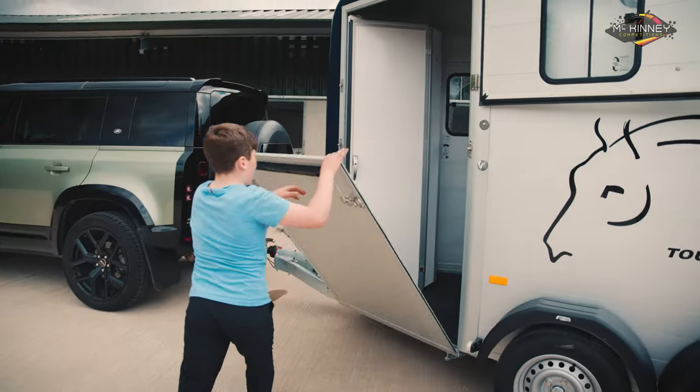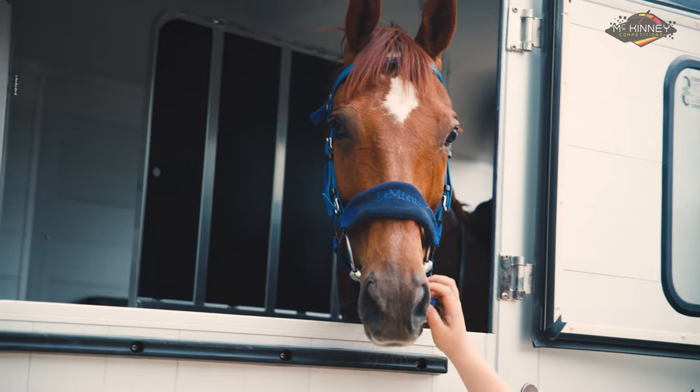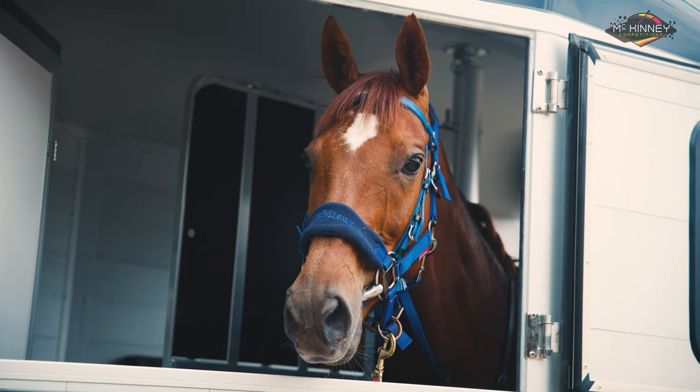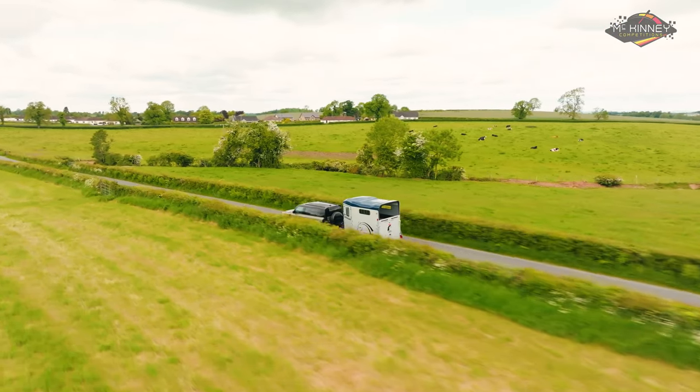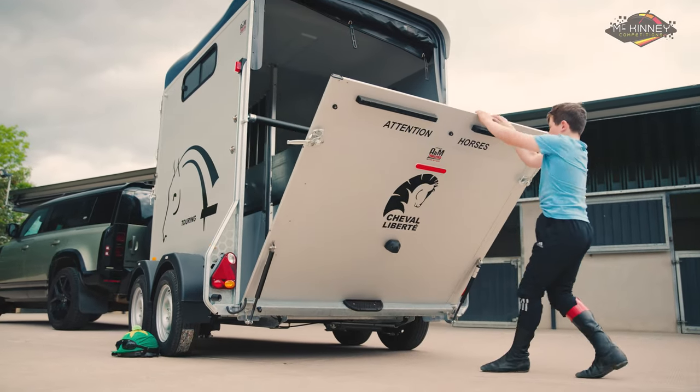The trailer floors are constructed from durable aluminium and fitted with an anti-slip rubber mat. With an aerodynamically designed one-piece front and roof, this trailer not only looks sleek, but it also offers excellent heat insulation.